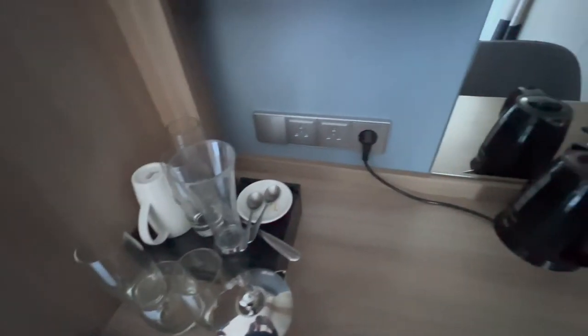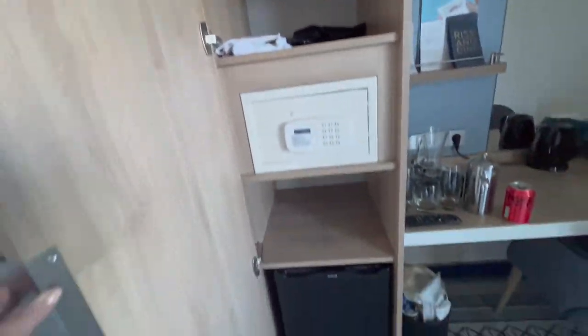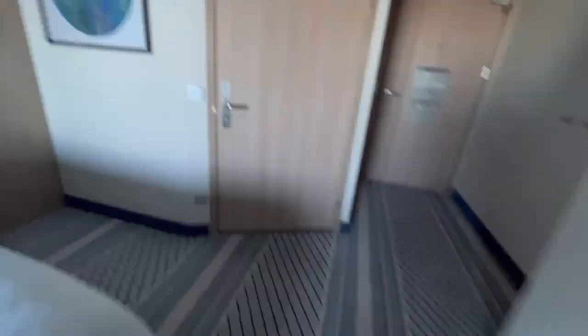The cabin has the usual amenities including tea and coffee making facilities and plenty of plugs. The safe is housed in the same storage unit as the fridge, and there is additional shelving with that.